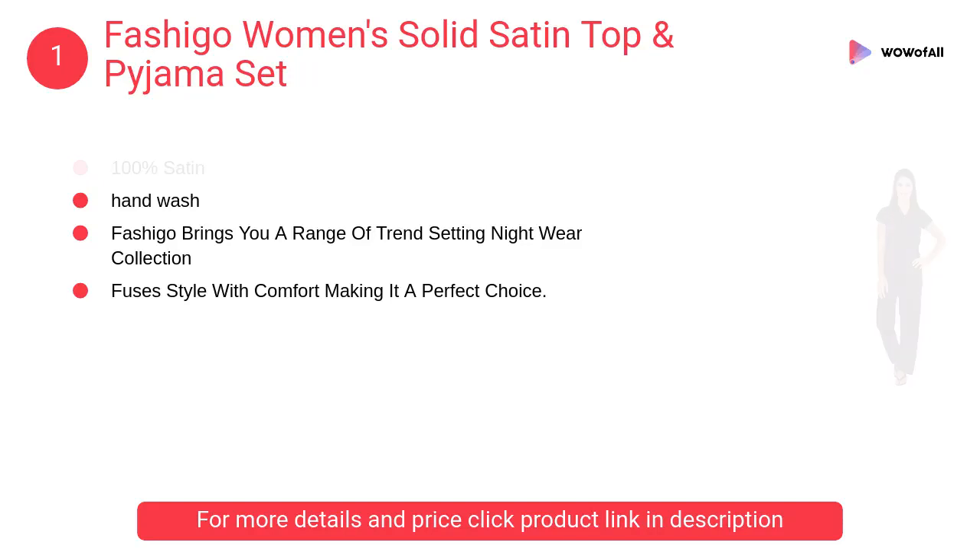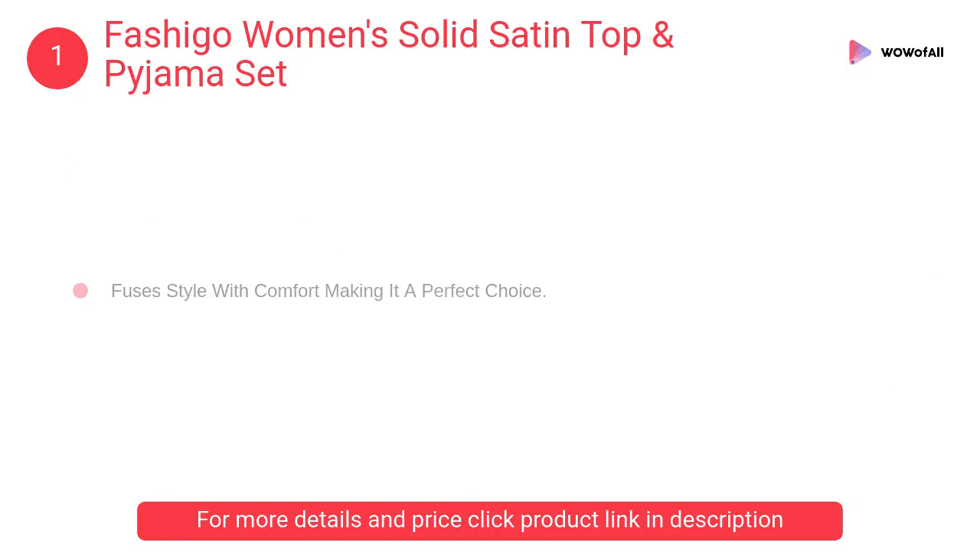Number 1: Fashigo Women's Solid Satin Top and Pajama Set. Fashigo brings you a range of trendsetting nightwear collections that fuse style with comfort, making it a perfect choice.